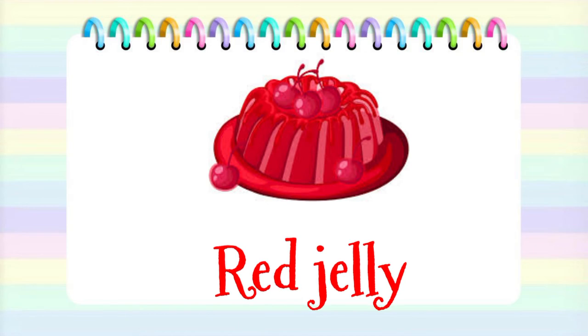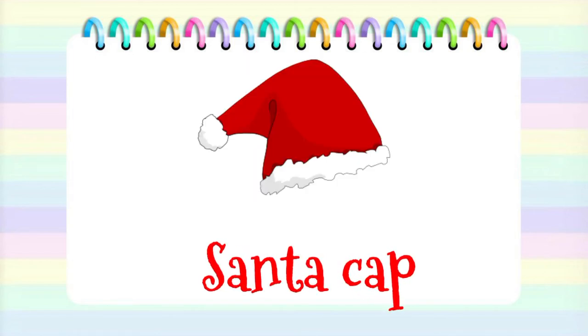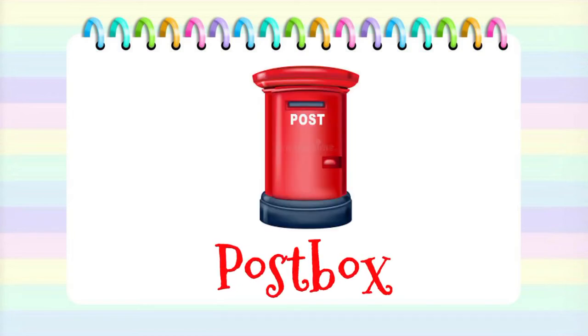Jolly. Ant. Santa cap. Cylinder. Post box.